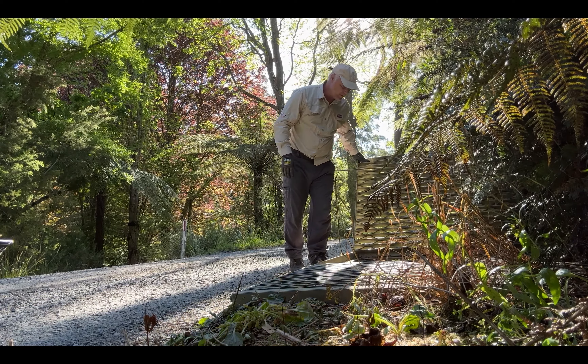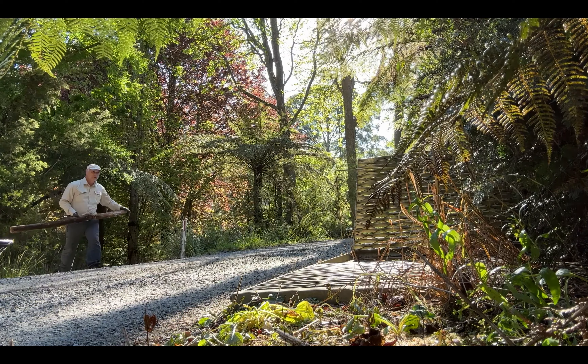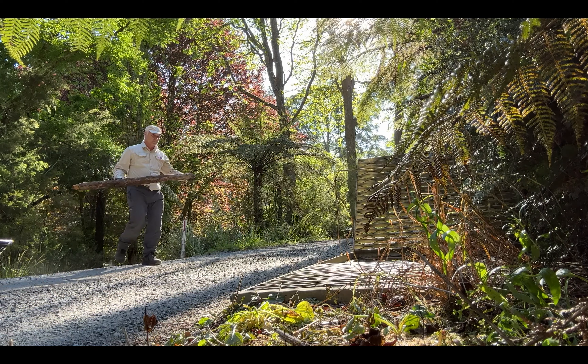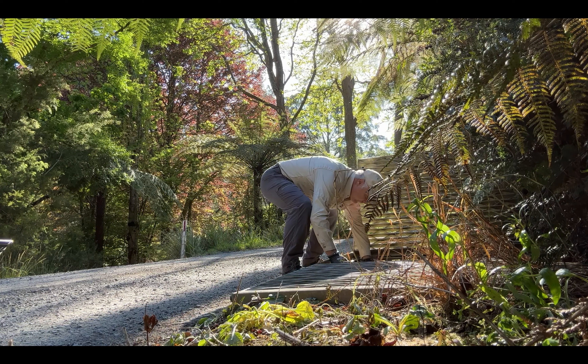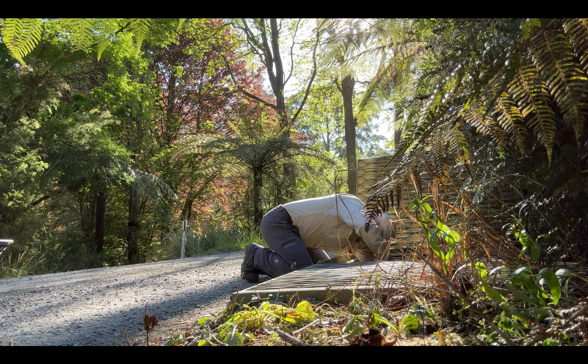Look at this nest! I have the bird nest here and I know exactly where to put it — right here. Now we're going to go to the dead rat, so click the button now.